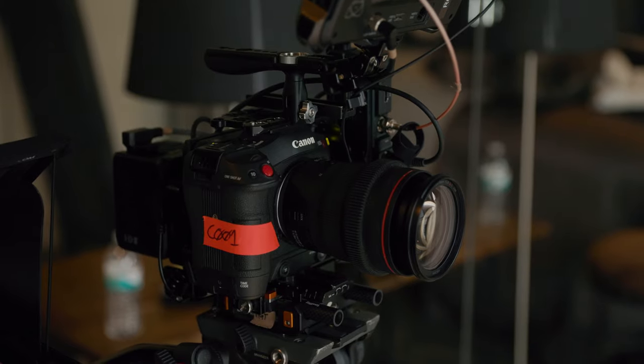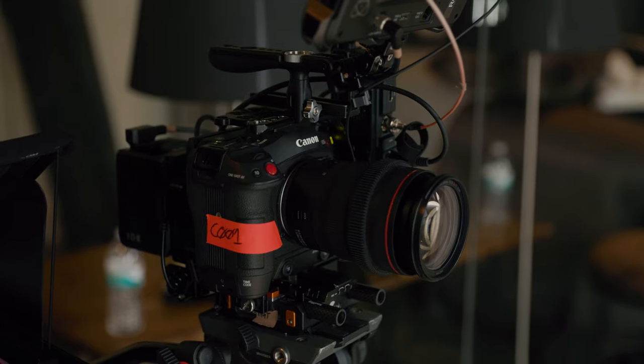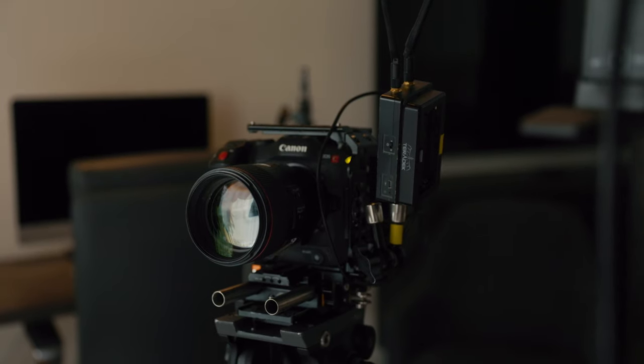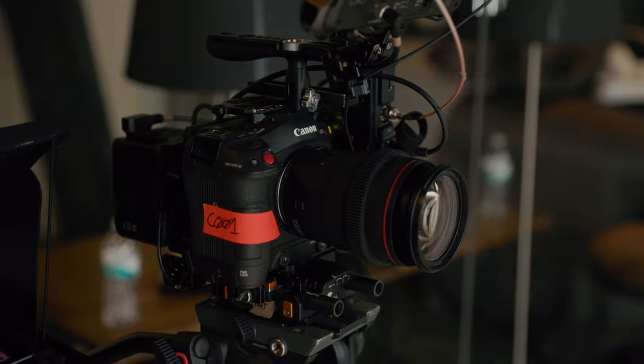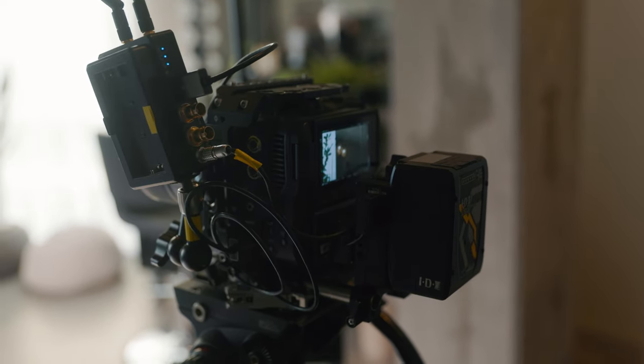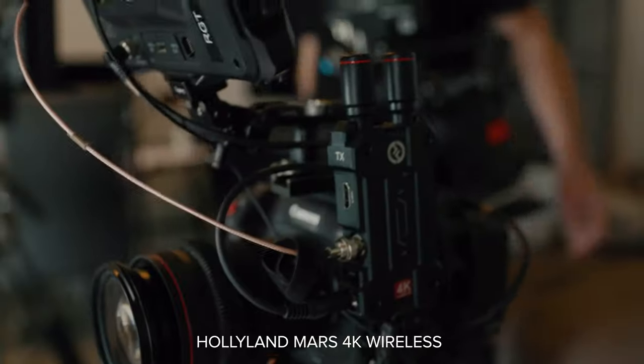B-cam and C-cam — they're the exact same deal. C70s. This one is not running the speed booster; the other one is running the speed booster. This one's got the RF 24-70. Up top it also has a Bright Tangerine cage, which gives you so much room to mount things to. We are running the Hollyland wireless — I'll put the name on screen. The guys from Hollyland did send this out to me and I really like it. I didn't know how it would compare to the Teradek systems I usually use. In some cases it's actually better than the Teradek, in some cases it's worse. But what I like is it's a little more intuitive — it's got a screen and it's easier to connect.